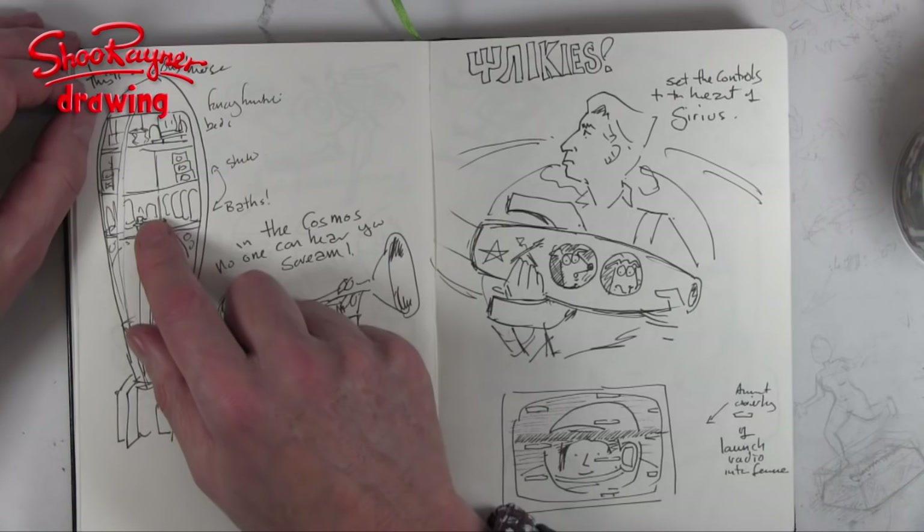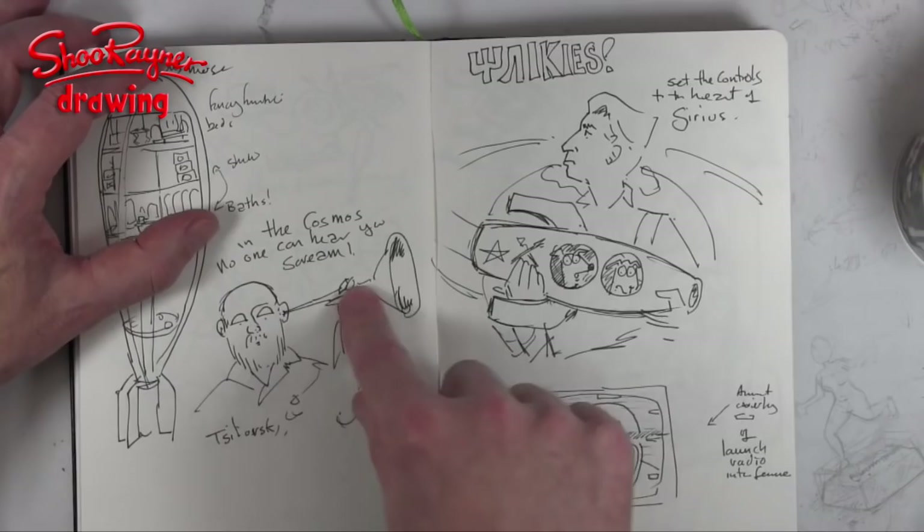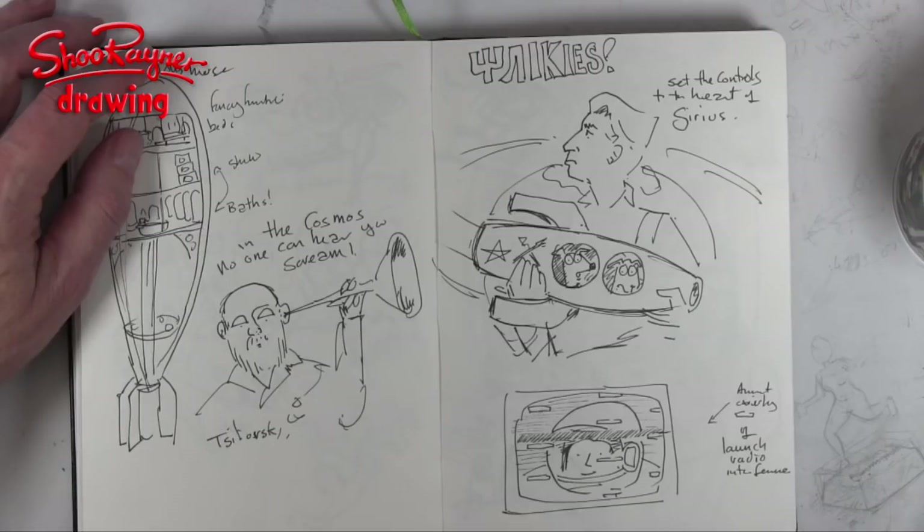This is a little sketch of Silyovsky with his ear trumpet — he was very deaf and he made his own ear trumpet, which they actually had at the exhibition. And I wrote: 'In the cosmos, no one can hear you scream.'